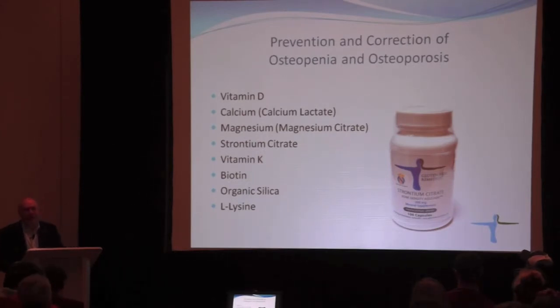Strontium citrate is an earth element with extreme affinity toward bones — 80% of strontium ends up in your bones when you take it. In Europe, strontium is a prescription drug for osteoporosis, though a different salt. We've used strontium citrate in our clinic for five to six years, and with normal absorption you can expect a 6–8% increase in bone density on an annual basis. If absorption is poor, there are tricks to improve it.